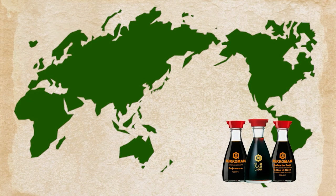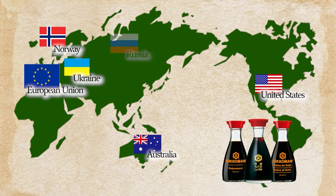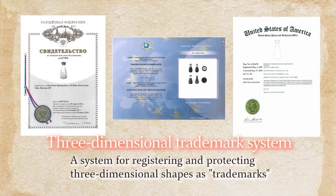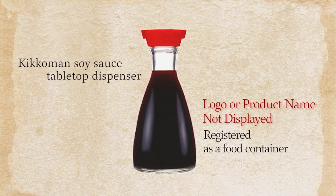In 2007, Kikkoman's soy sauce tabletop dispenser was registered in the United States as a three-dimensional trademark, and was later followed by registrations in the European Union, Australia, Russia, Japan and other countries. This system is intended for registering and protecting three-dimensional shapes, such as packaging containers, as trademarks. Its shape is recognizable as being Kikkoman at a glance, and this soy sauce tabletop dispenser is one of the rare cases of a registration despite the lack of a logo or product name.